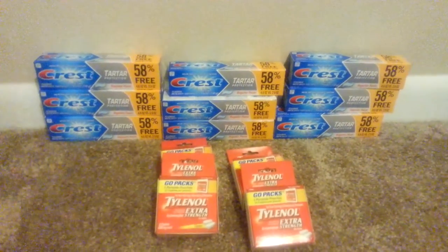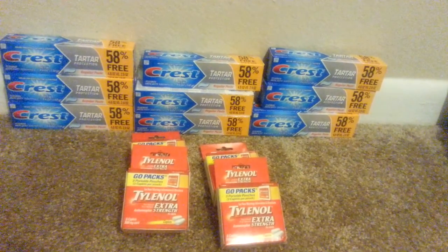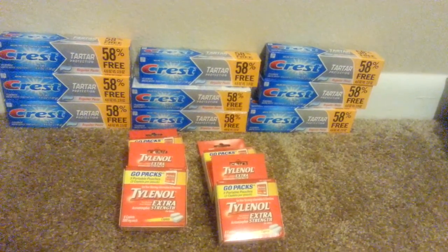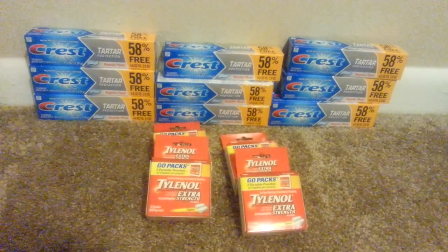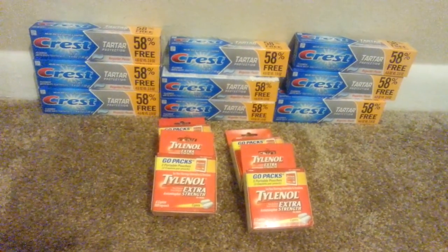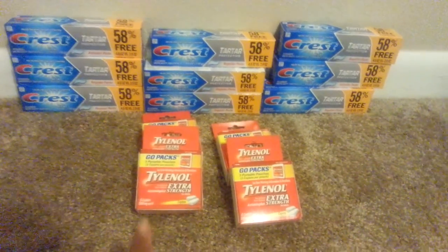Hello YouTube, welcome to my page. So I just wanted to do a quick video. I wasn't going to do one because I already did one earlier this week, but this was a really good deal at Dollar Tree today. So I actually got this idea from another YouTuber about the Tylenol lease.